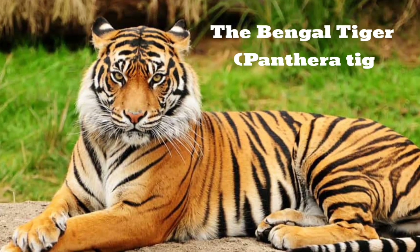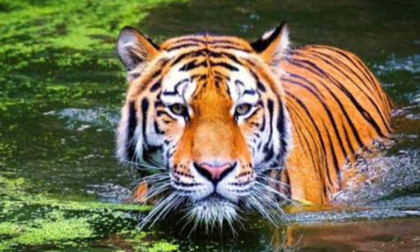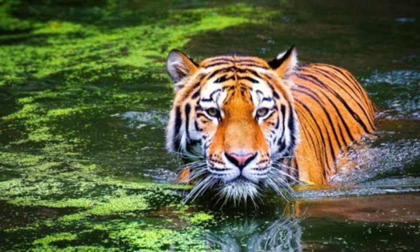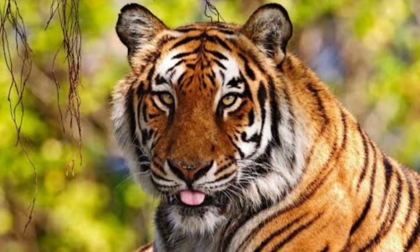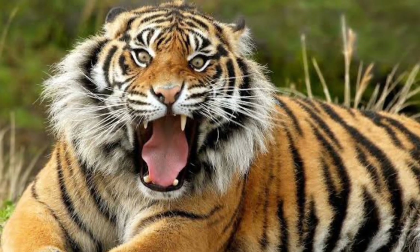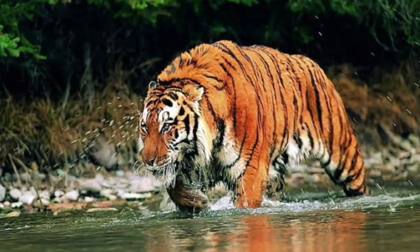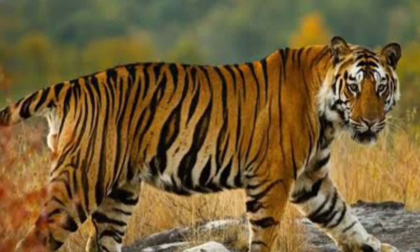The Bengal tiger, Panthera tigris tigris, also called the Indian tiger or the Royal Bengal tiger, is native to the Indian subcontinent. Although it once roamed a much larger area, the Bengal is currently found in India, Bangladesh, Nepal, and Bhutan. The Bengal tiger is on the endangered list. It is the most well-known breed of tiger and the largest tiger found in the wild.